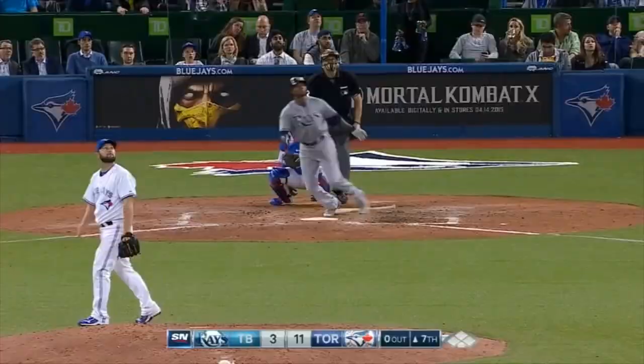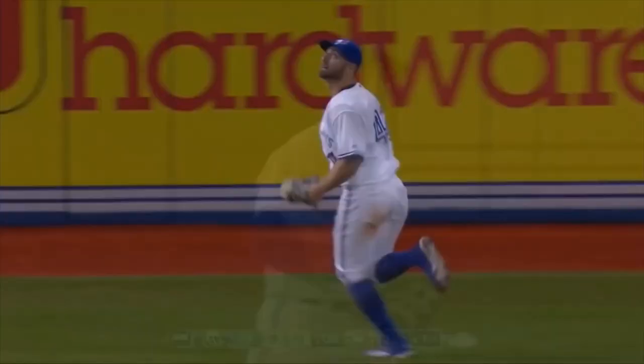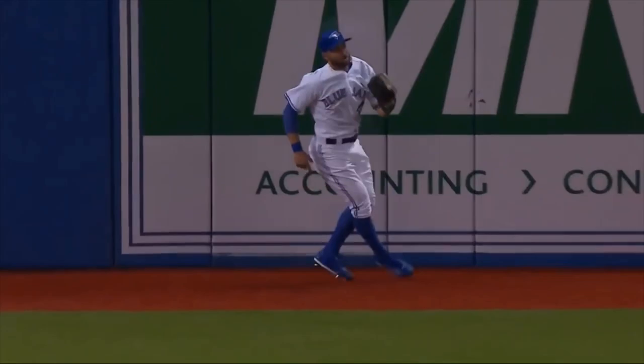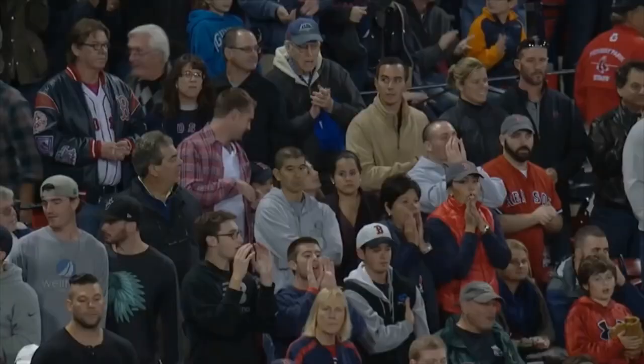There's a deep drive to left field. Pillar at the wall, at the track. Jumps and — oh my! No, he didn't. No, he didn't. He's got it! Oh my goodness. Do it all, Kevin! What a terrific catch! He brings it back in the ballpark. That is one of the finest catches I have ever seen by a Blue Jay outfielder. He didn't give up. He gave it his all. He was determined. And the fans are giving him a standing ovation.